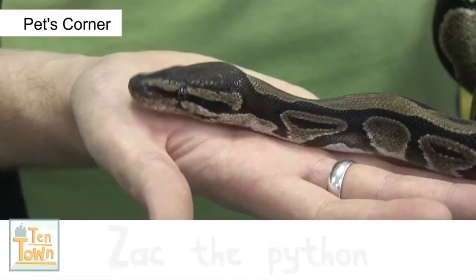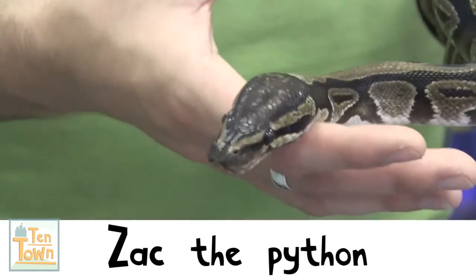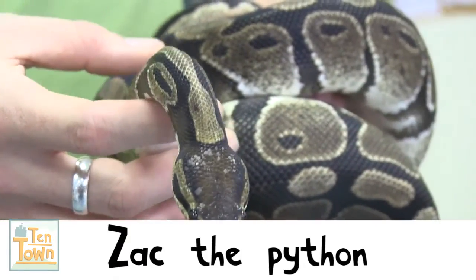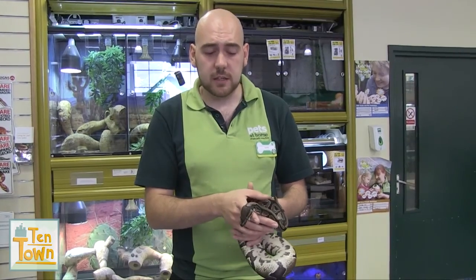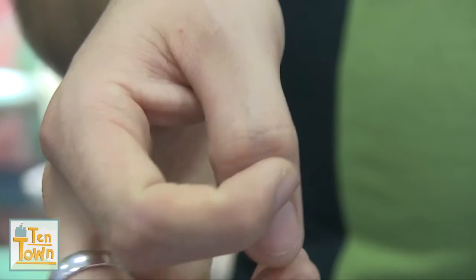The final animal I have for you today is my royal python called Zach. Unlike the other animals that you've seen today, his body is covered in scales. So what do you think he'd feel like to touch — slimy? No, he's very smooth. His skin is actually made out of the same material as human fingernails.